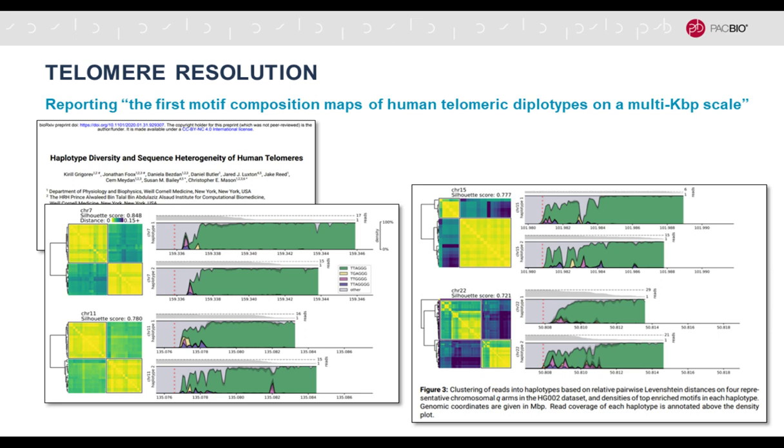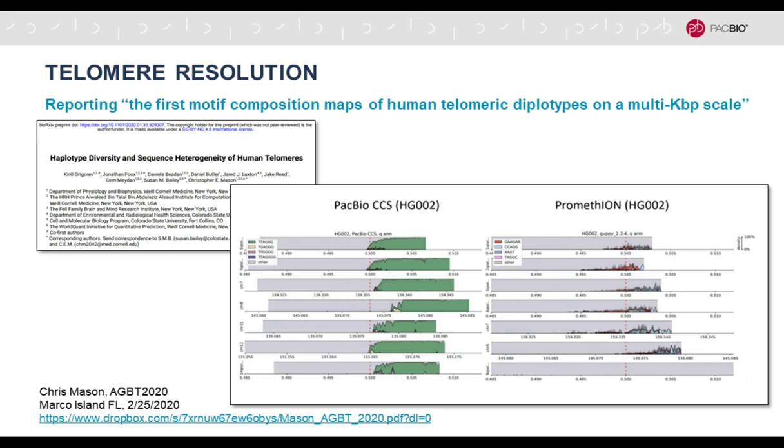There are micro-heterogeneities in these highly repetitive centromeric regions, and the hi-fi data are accurate enough to resolve those in a de novo assembly context. On the other end of the chromosome, telomeres are addressed in a preprint by Chris Mason, reporting the first motif composition maps of human telomeric diplotypes on a multi-kilobase scale. The hi-fi data can actually differentiate the telomeres of the two chromosomal alleles, which was previously not possible.